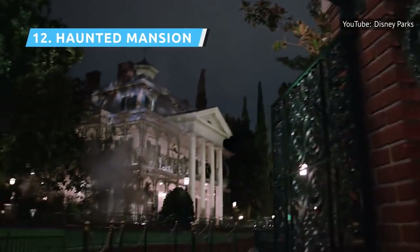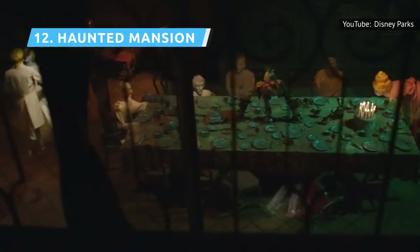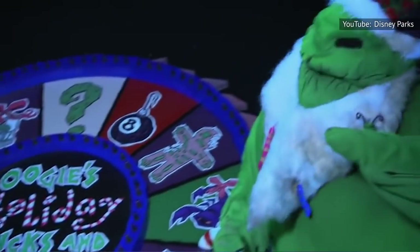Hop into a doom buggy for a truly dark ride as you visit the other side and its population of ghosts and ghouls. Parts of the ride can be scary for children, but most of it is simply fun. The ride gets an overlay from September through the Christmas holidays each year, as Jack Skellington from A Nightmare Before Christmas takes over. But the ride's popularity is a double-edged sword — the line can get up to three hours long.